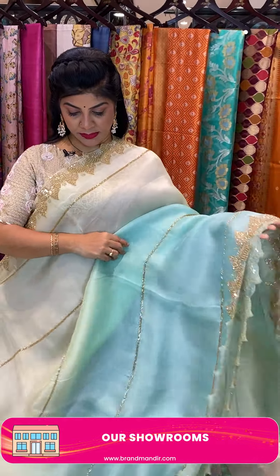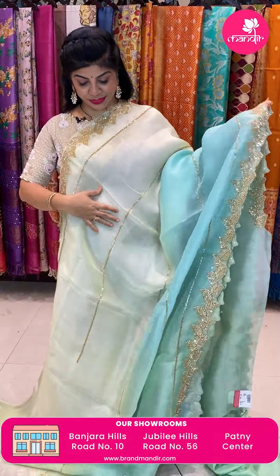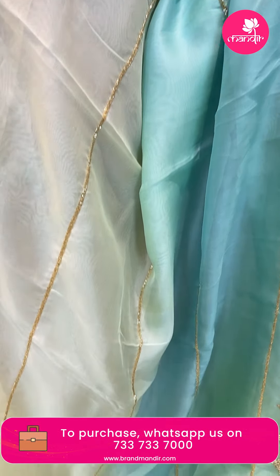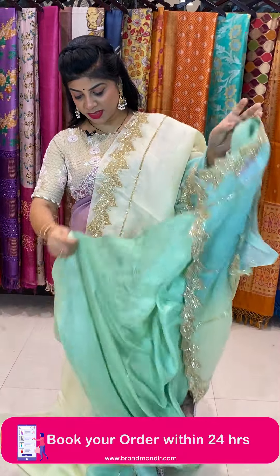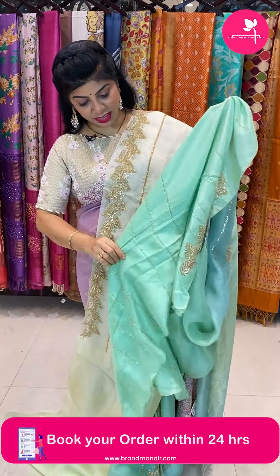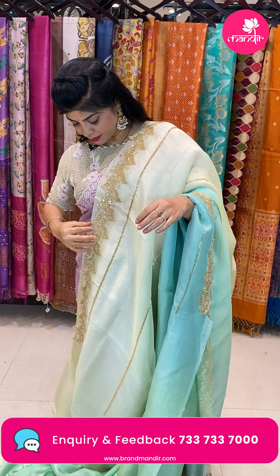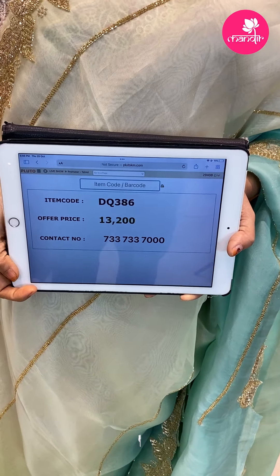Next saree — organza in mint green and sea blue, a two-tone half-and-half shade with kardana stripes work. Beautiful leaf cut work with sequence and kardana. Running pallu ending with cut work border. Blouse in Russian silk with kardana work for sleeves and neck. Saree pricing 13,200. Code DQ386.